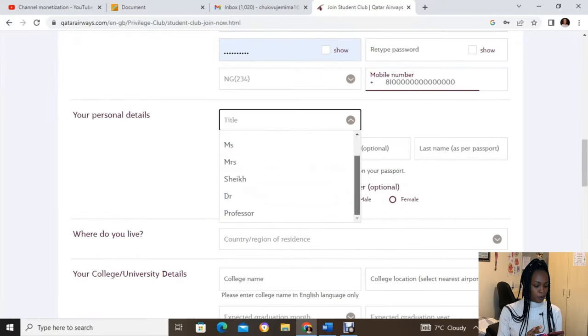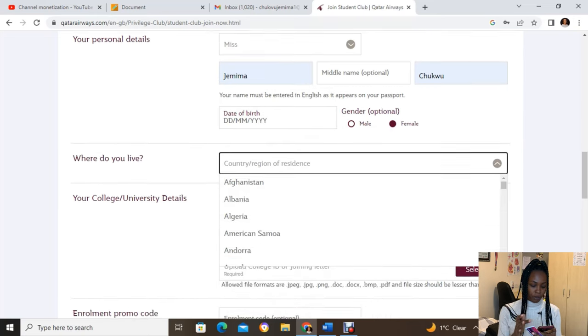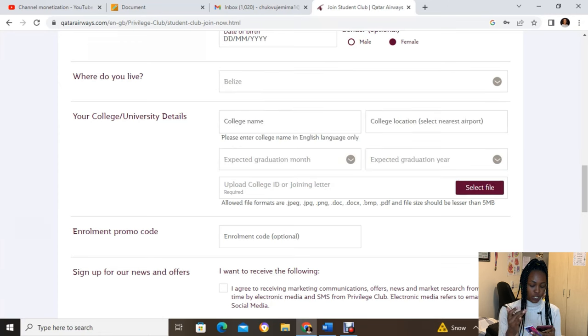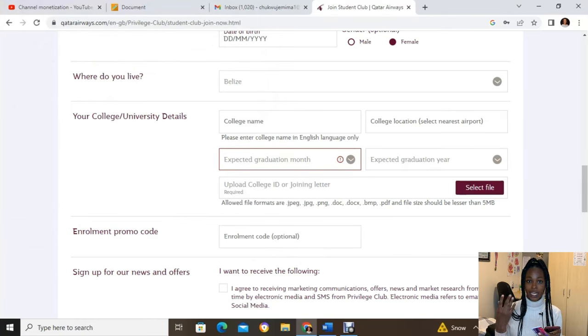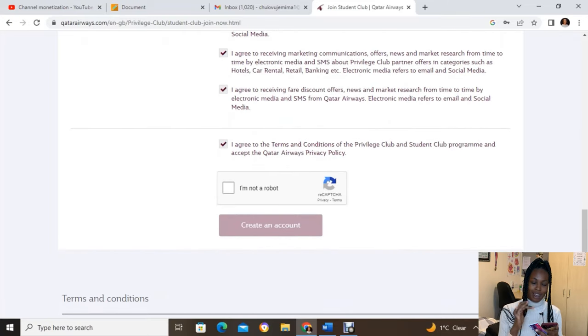Make sure the details you enter correspond with your passport. You'll fill in your title, first name, middle name, last name, date of birth, gender, and country of residence. You also enter your expected graduation year. For the school ID card — if you don't have one yet, I used my admission letter and my CAS letter. Agree to the terms, create your account, and you're good to go.